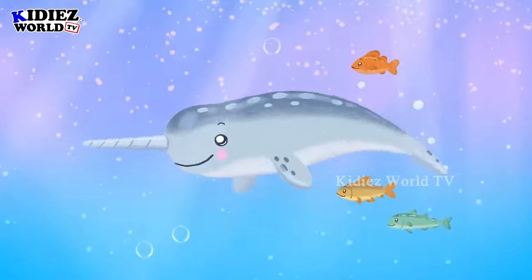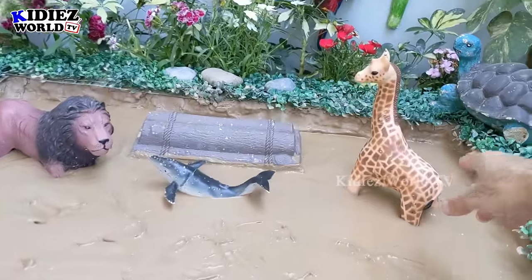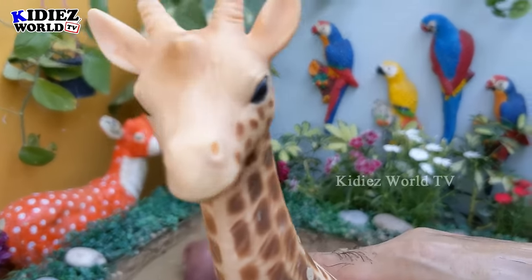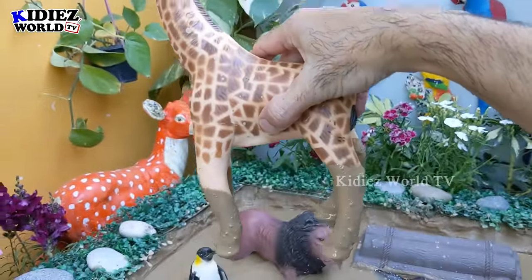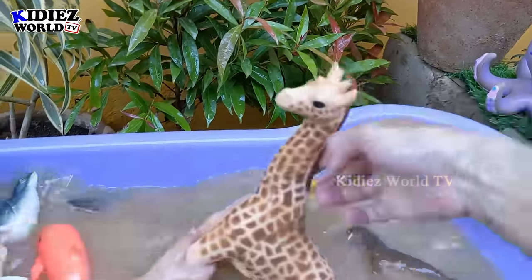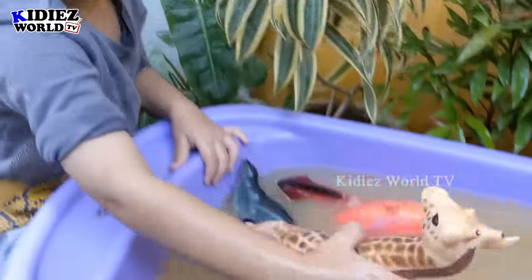Now we have two on two — two sea animals and two land animals. So let's go for this big giraffe, who came here to see this marine life. He is very happy because he has increased lots of knowledge. When he goes back to Africa, he will tell his fellow animals about these sea animals. Let's make him clean. Here we go. Giraffe! And little Ryan just stole this giraffe from me.